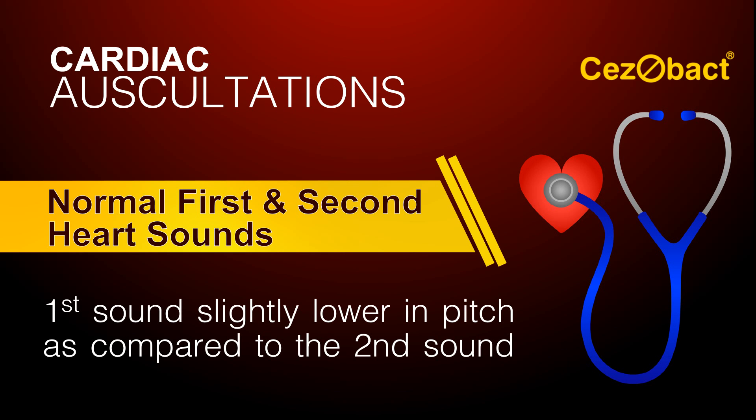Normally, the first sound is slightly lower in pitch in comparison with the second sound.